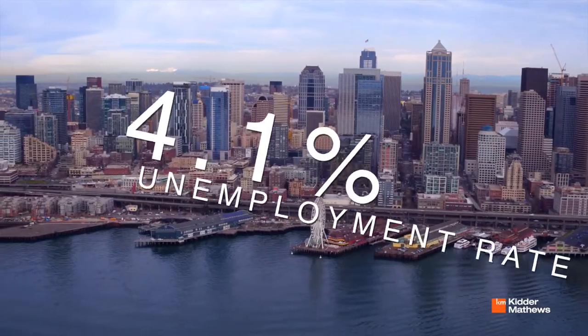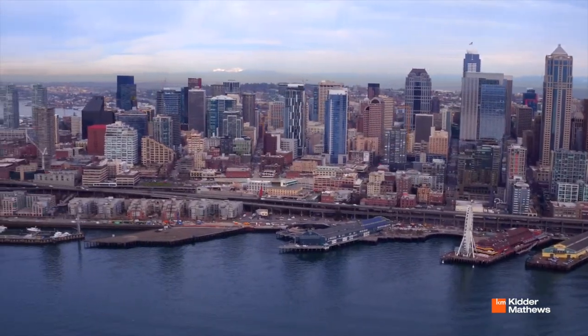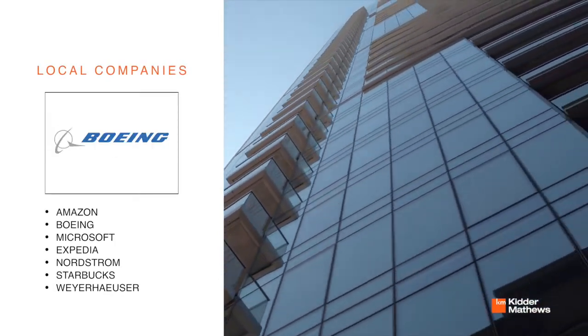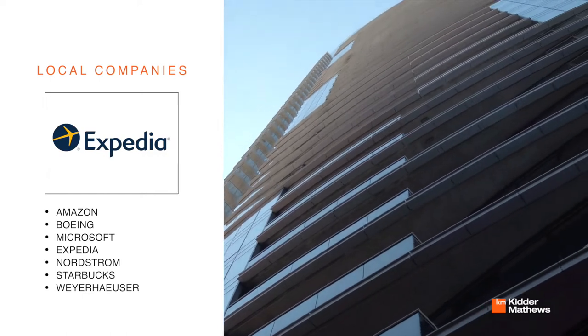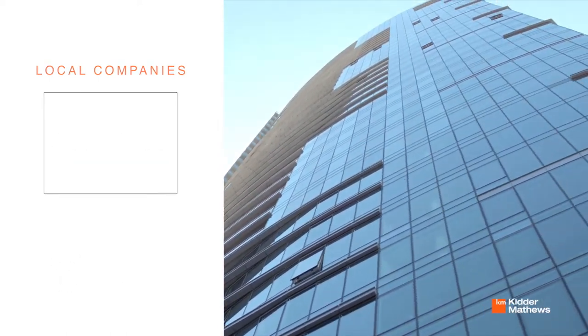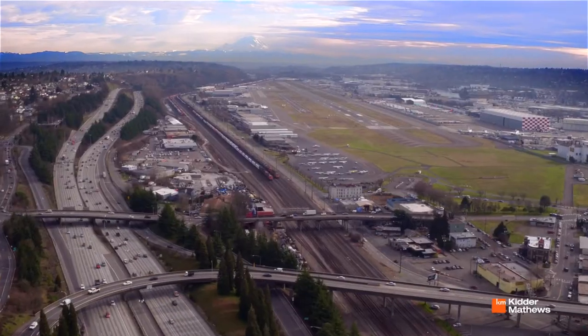Seattle currently has an unemployment rate of 4.1 percent and shows no signs of slowing down as local corporate giants continue to grow, including Amazon, Boeing, Microsoft, Expedia, Nordstrom, Starbucks, and Weyerhaeuser to name a few, while many other large employers move into the area, including Facebook, Google, and Apple.